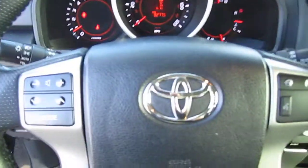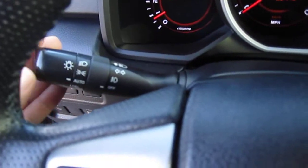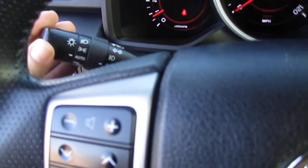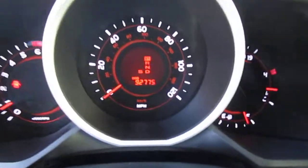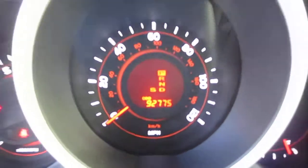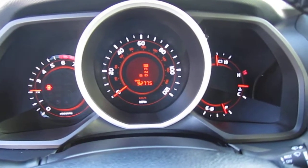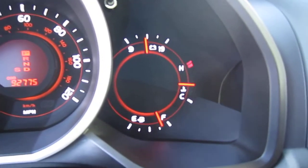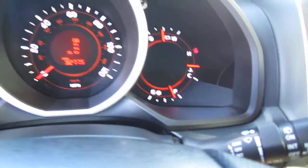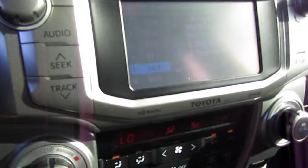Behind the driver side we have our Bluetooth switch and radio controls. Combination switches include daytime running lights, automatic headlights, fog lights, and combination wipers for front and rear. 92,000 original miles, very nice rev, smooth idle, proper battery voltage, coolant temperature. Also have a rear backup camera.